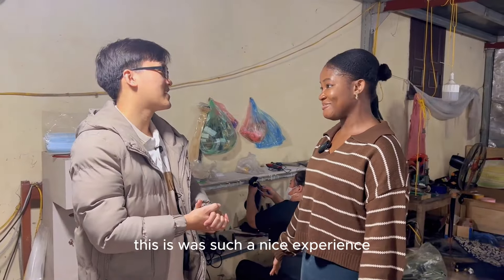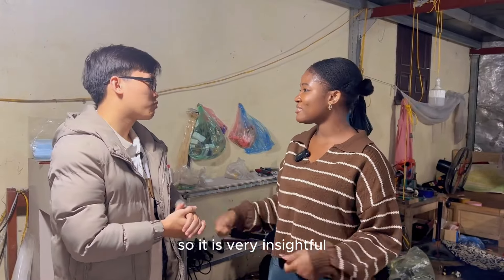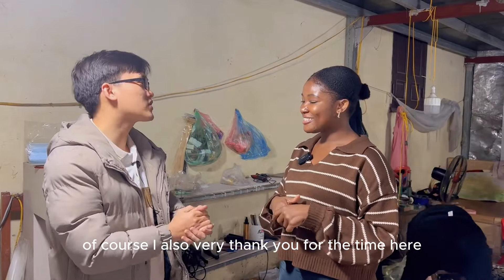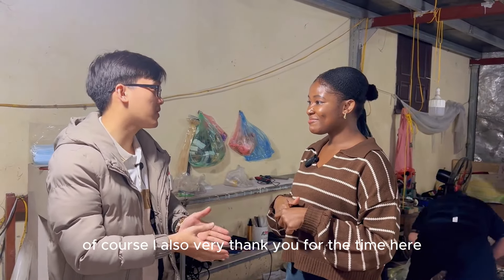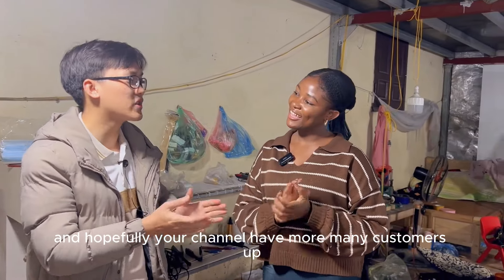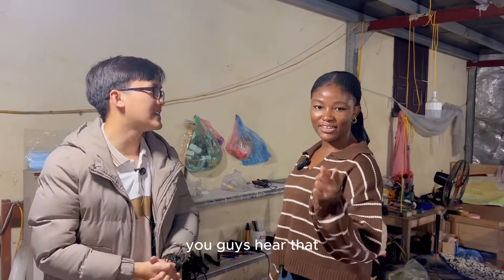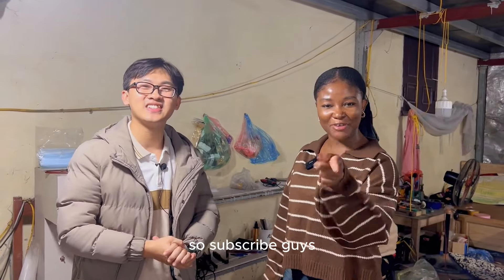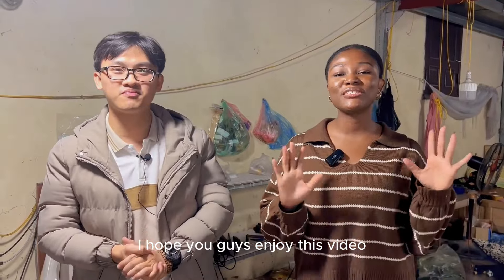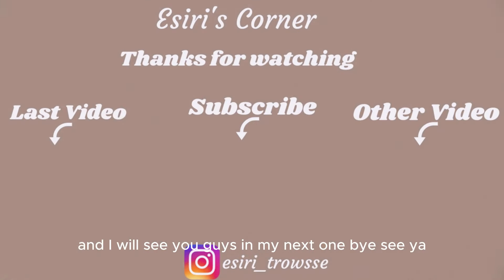Honestly, this has been such a nice experience. I've never seen the process of making hair before, so this is very insightful. Thank you for bringing me here. — Of course, I also thank you for your time here. Hopefully your channel will have many customers and viewers. — You guys hear that — subscribe! Thank you so much. I'm going to end this video here. I hope you guys enjoyed it, give it a thumbs up, and I will see you guys in my next one. Bye!